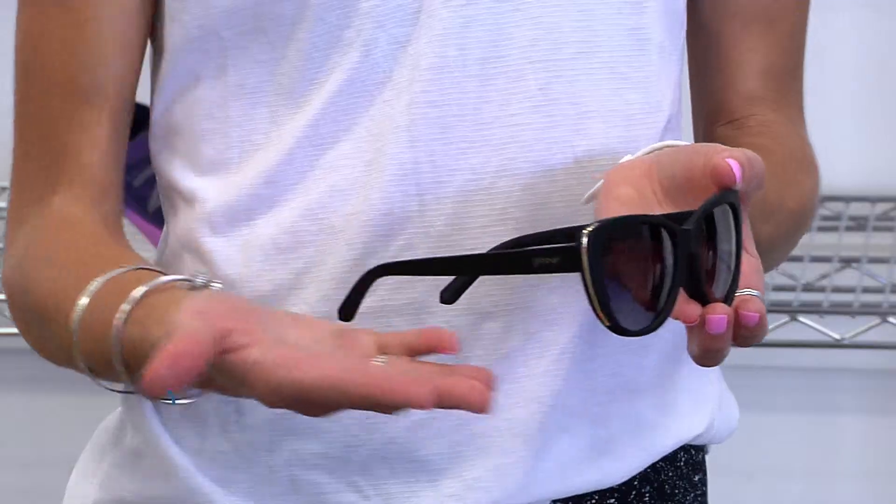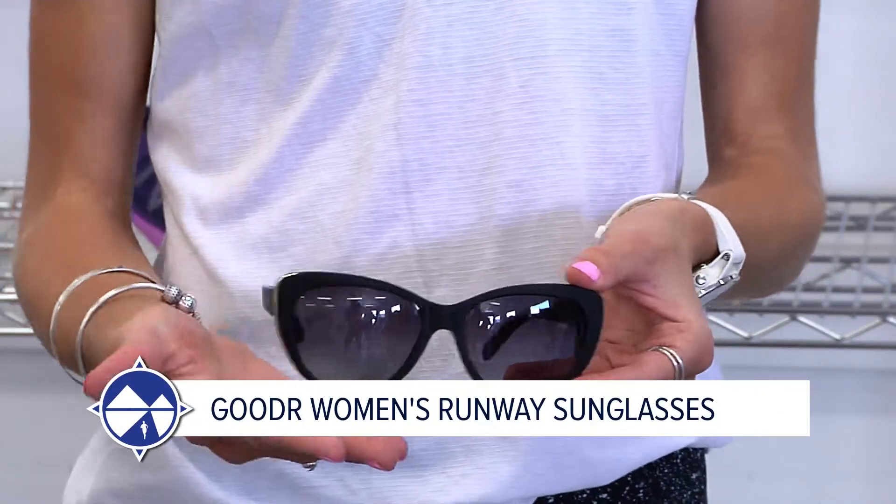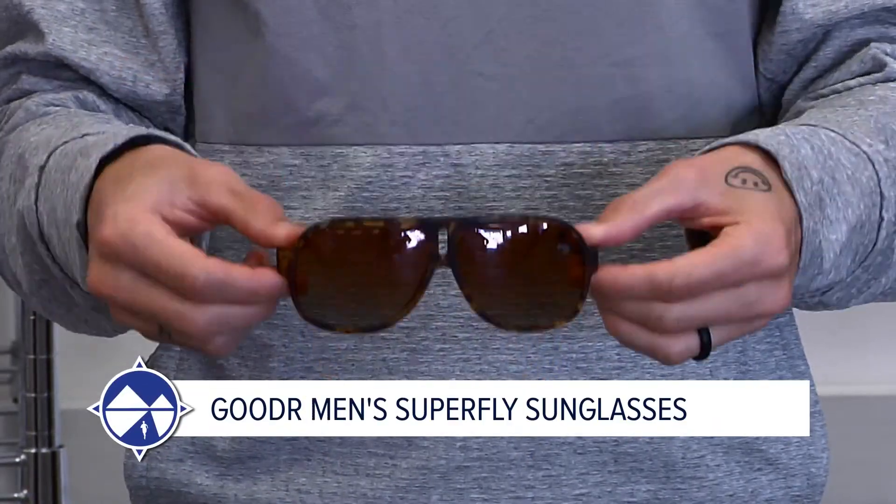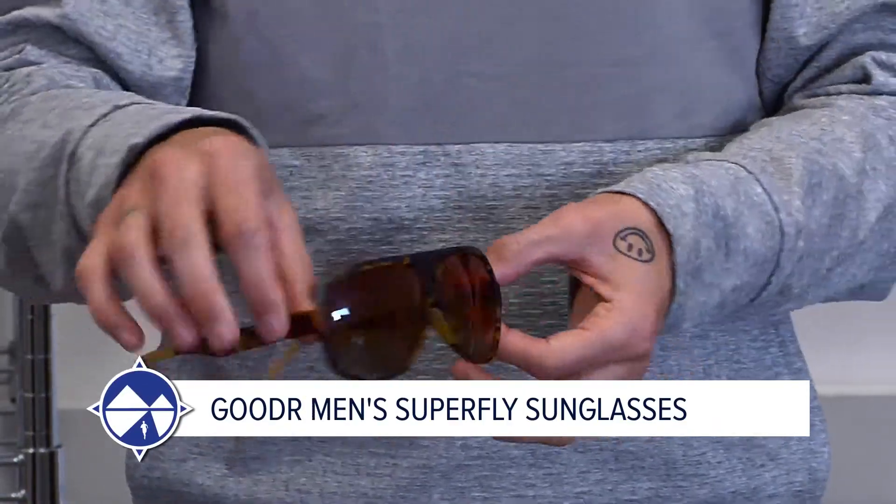There are so many new styles, models, and colours they'd take all day to go through, so we've just got the new women's specific Runaway and the men's Super Fly. Once again they are no-bounce, all polarised, and a new slip. These are on heavy rotation — I have a pair in the car, a pair at work, and a spare pair just in case. At $48.95 for the originals and $58.95 for the Super Fly and Runaway ones, you really can't go wrong.